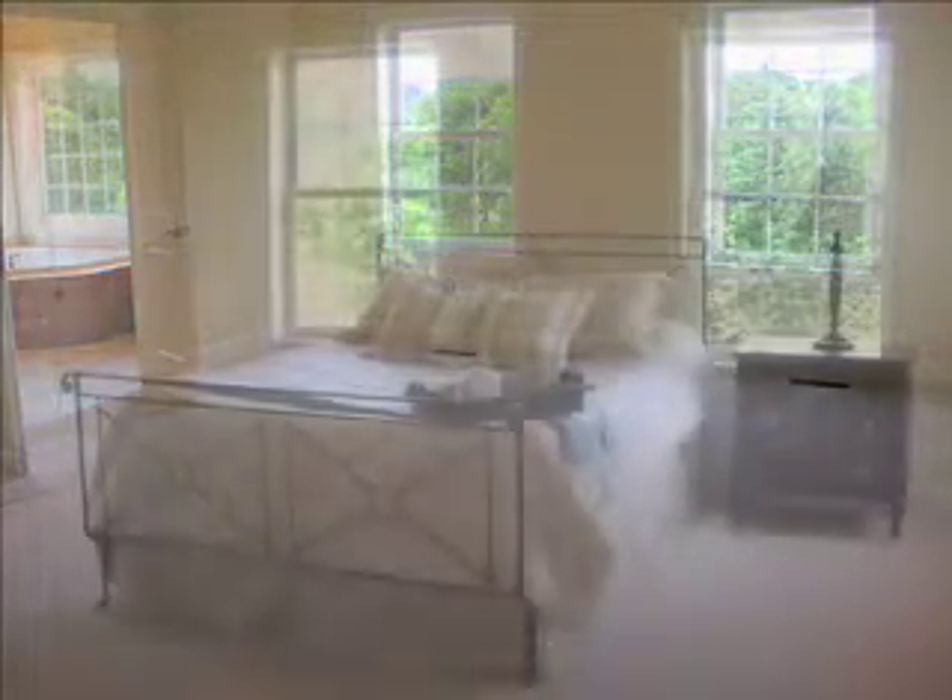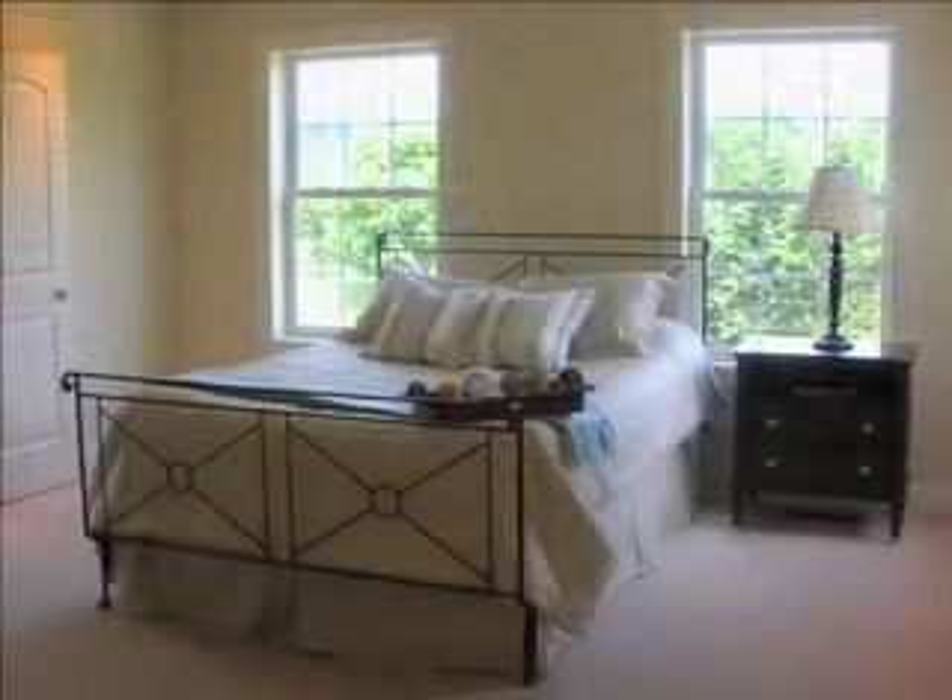A house that's been properly staged — what happens is you create the focus on the characteristics of the house, and take the attention away from the sellers and the seller's stuff. Because that's not what's being sold; the house is being sold. So that's what needs to be showcased.